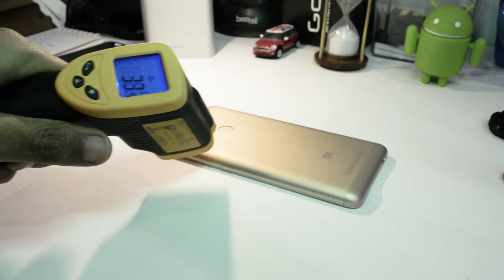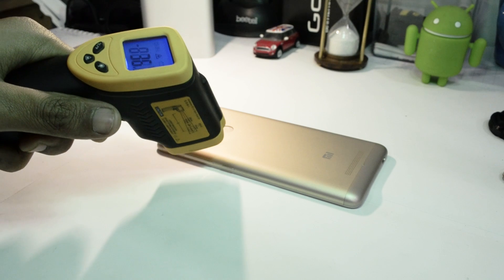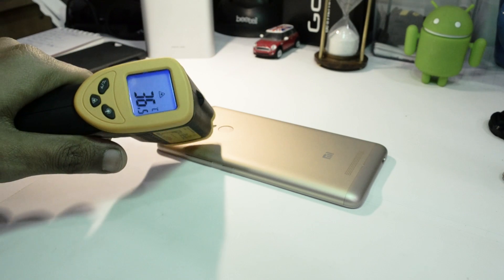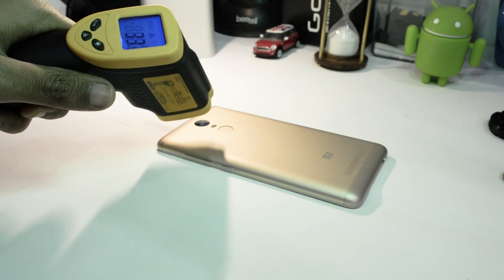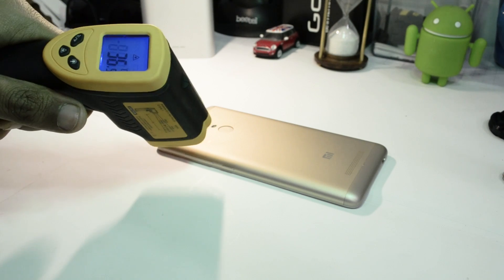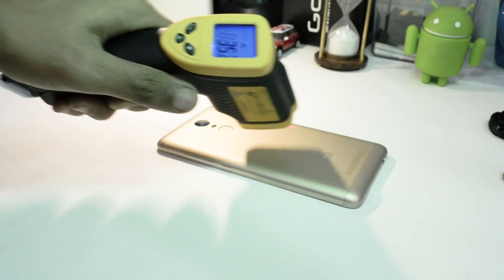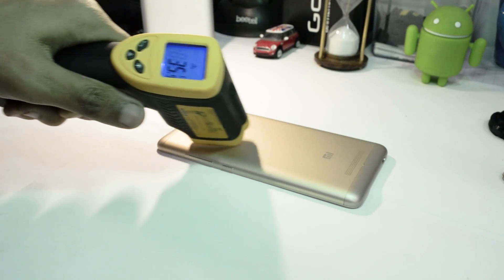The phone did not exhibit any further heating; the temperature remained around 37 degrees. All through these three games, the performance on graphics was absolutely consistent and butter smooth when it comes to rendering. We are very pleased with the way it handles games and graphics — it is top-notch when it comes to gaming experience, at least in this price segment.